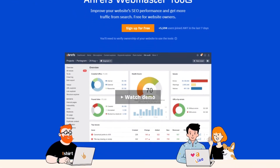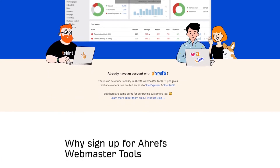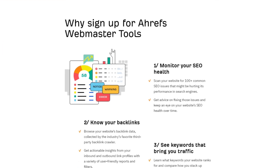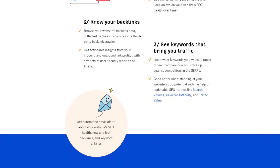Ahrefs is recommended by the best SEOs in the world, like Brian Dean and Gail Brayton, to manage your off-page and on-page SEO, track your ranking, find link-building opportunities, and grow your website. Ahrefs is definitely a must-have tool for every SEO and digital marketer. The free version, Ahrefs Webmaster Tools, is perfect for any starting SEOs and small businesses to fix SEO mistakes and boost your ranking and organic traffic.